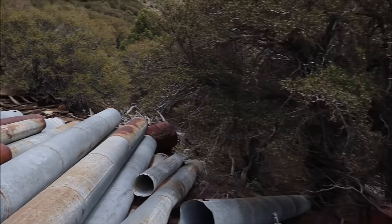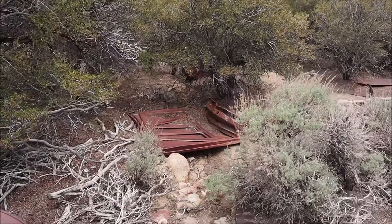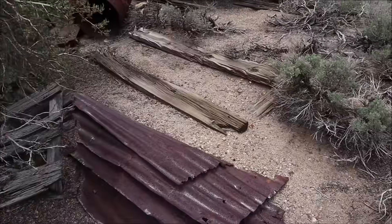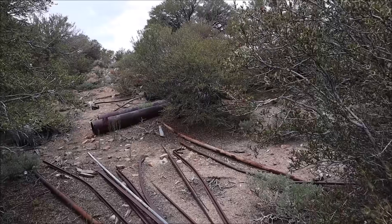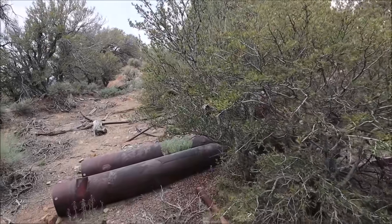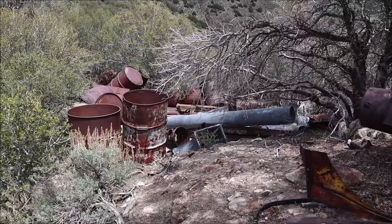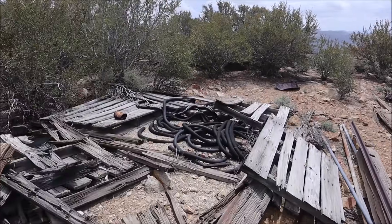Going further down we have the hood of a vehicle, then a bunch of sheet metal on this side as well. So this was just a storage site — we're not even at the mining operation yet. This must have been where they stored a lot of this stuff, that's why it's all left behind. We have a bunch of pallets on this side, some rubber hoses as well.